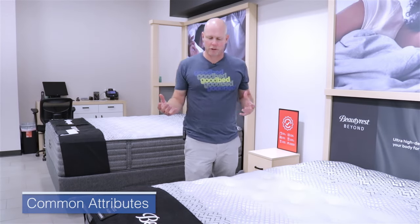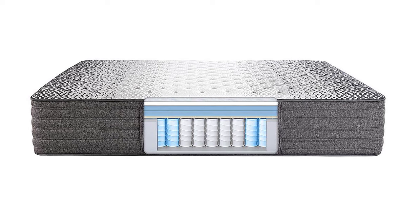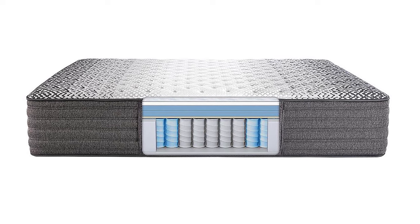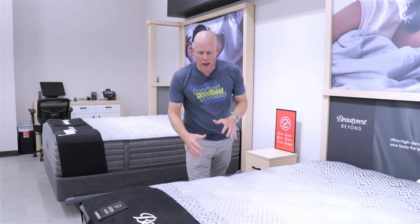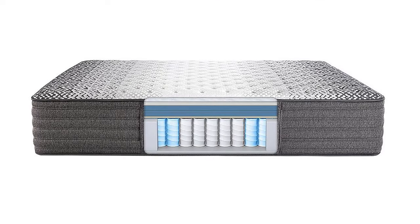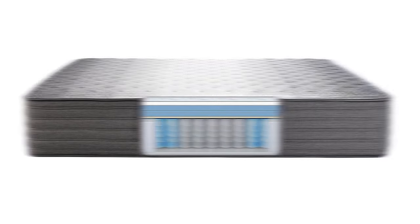The first thing you need to know about this collection is these mattresses all have what we'd call a memory foam over pocketed coil construction. They all use about three inches of memory foam. However, they are also a quilted mattress, so you do have a more traditional feel right up on top, but below that you have a substantial amount of memory foam in each model, and then a pocketed coil construction.